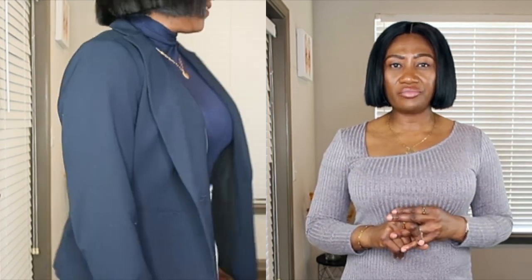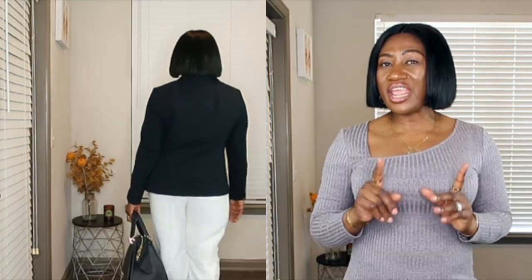I also added a structured handbag — it's an old bag I got from Saks Off Fifth — and I'm wearing a navy blue comb. Look at how classy this outfit looks. It is a classic outfit that never fails.